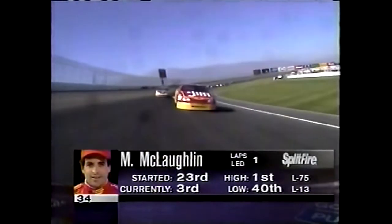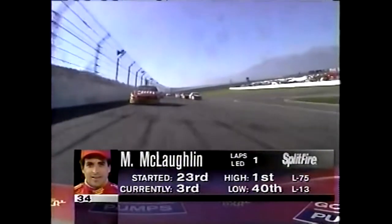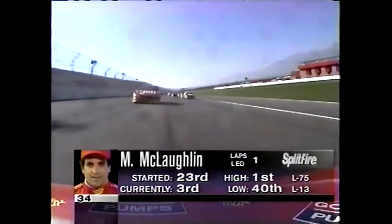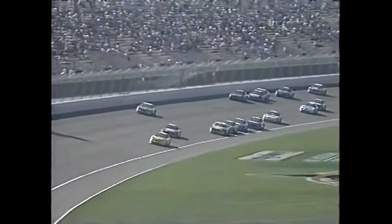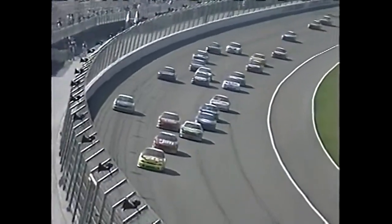Terry Labonte, the five-car, the Bayer Aspirin Chevrolet, pulls in behind McLaughlin's car, the 34. Labonte grips high on the racetrack, loops into position as Taylor pulls in between. And now we see the 47 car of Robert Pressley, the Skoal car, trying to go by Labonte. And look at that line — they abandon Terry Labonte. It's amazing how all these things have shaped out.